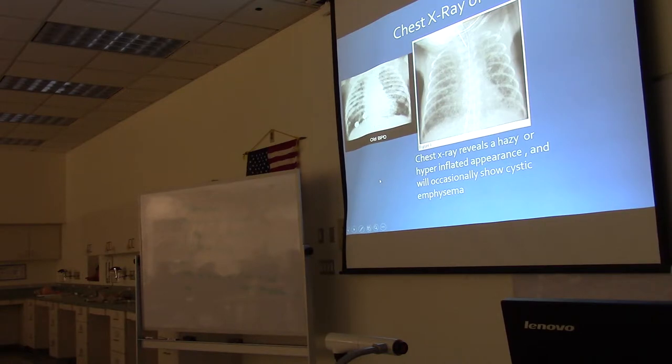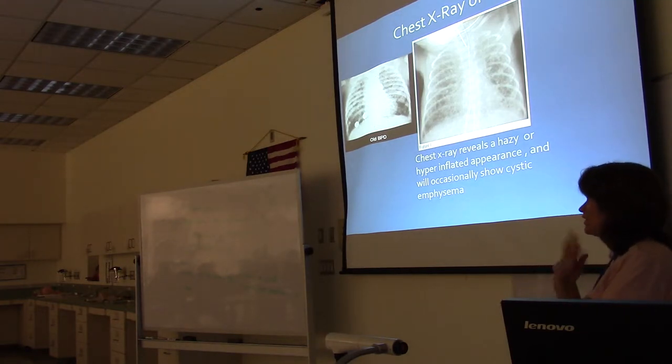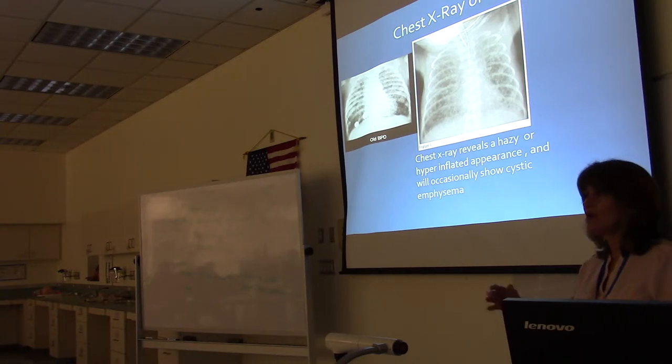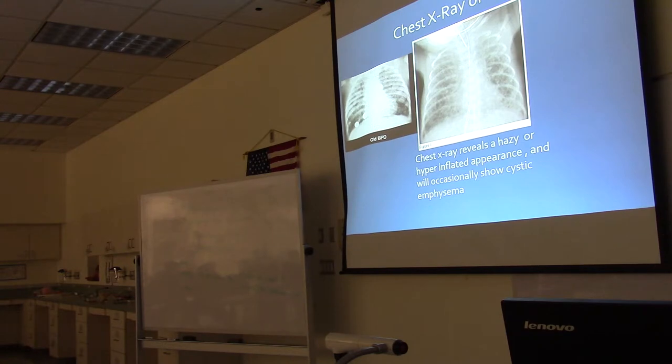The chest X-ray will reveal a hazy or hyperinflated appearance and will occasionally show cystic emphysema. The hyperinflated appearance comes from destruction of the tissue supporting the airways, so the airways will collapse when these babies try to exhale, trapping air — just like adult COPD patients. On the X-ray their diaphragms will be flattened from all that trapped air. For cystic emphysema, you're looking for little black circles — small cystic areas of destroyed tissue that are circular in shape, representing loss of lung tissue.